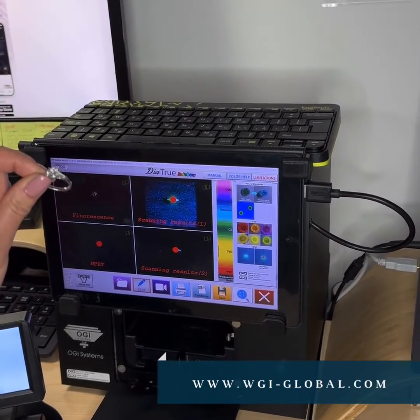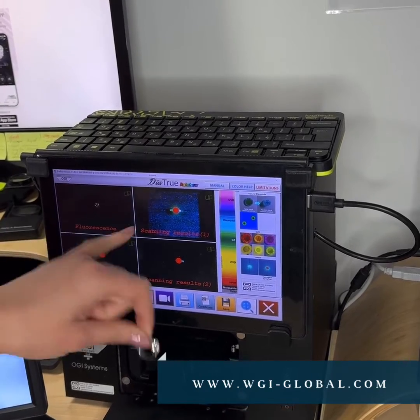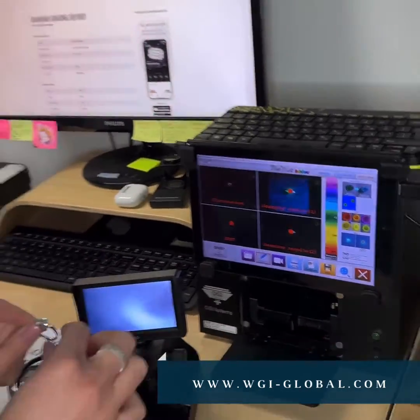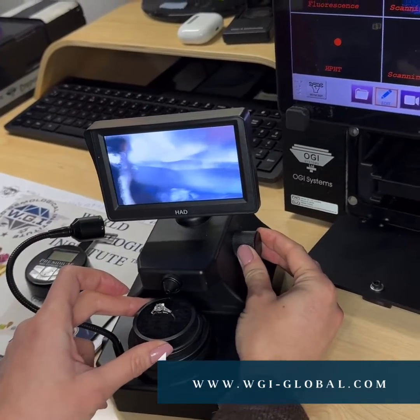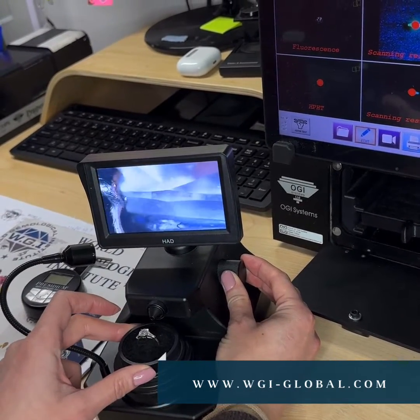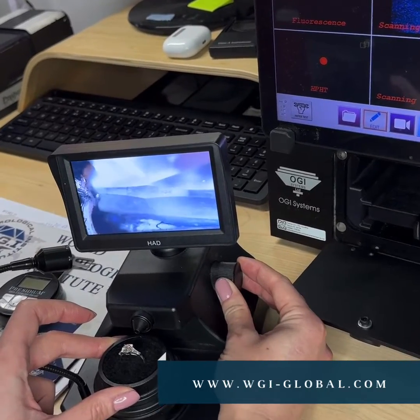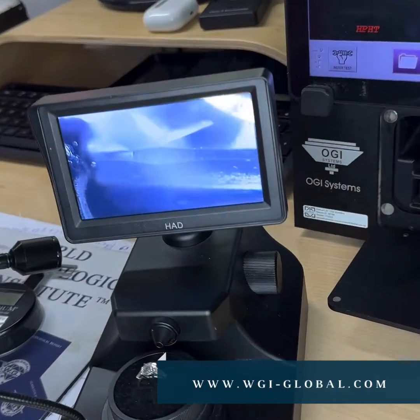— which came with a GIA certificate specifying that it's natural — the result is that this stone is synthetic. After we realized this, we checked for the GIA inscription on the diamond, which we found. The GIA inscription matches the copy of the certificate, but the copy of the certificate says that this is a natural diamond.